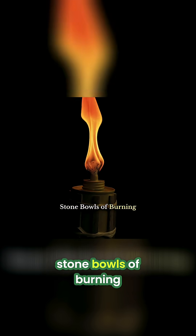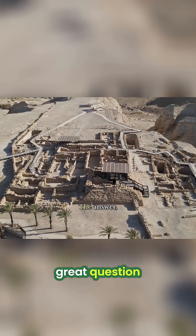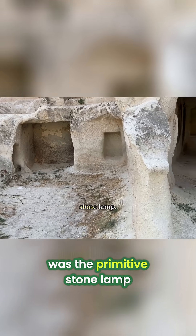The first lamp. Stone bowls of burning animal fat. How do you make fire portable? That was the next great question. The answer, found in archaeological sites dating back over 40,000 years, was the primitive stone lamp.